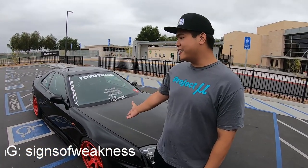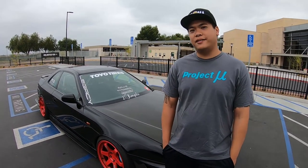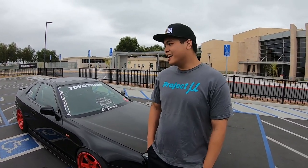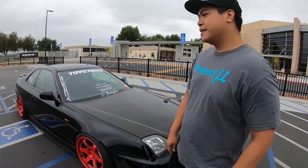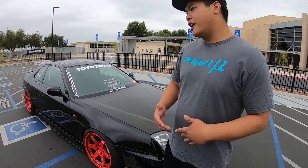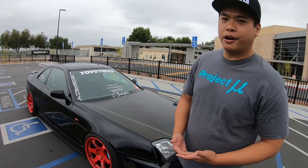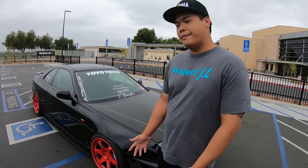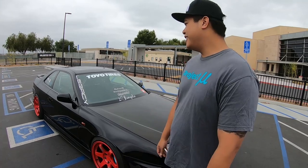I drive this '97 Honda Prelude. I've had it for 10 years going on 11 years. I love the body style — the lines are amazing, I think it's a timeless design. Little did I know I'm gonna do all these mods and how difficult it is to find parts, and the lack of aftermarket support. But at the end of the day I'm still happy I made this decision — I've met tons of great people through it.